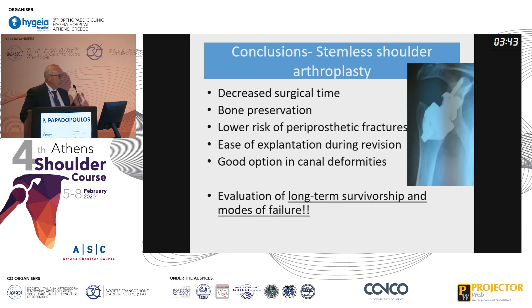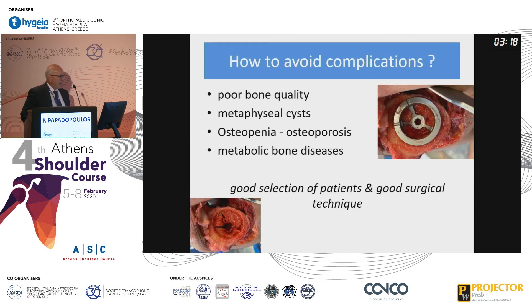In conclusion, stemless prostheses offer decreased surgical time, bone preservation, low risk of periprosthetic fracture, easier removal during revision cases, and are a good option in canal deformities. However, we need to evaluate long-term survivorship and modes of failure. To avoid complications, we need to avoid patients with poor bone quality, metaphyseal cysts, osteopenia, osteoporosis, and metabolic bone diseases — meaning good patient selection and good surgical technique.